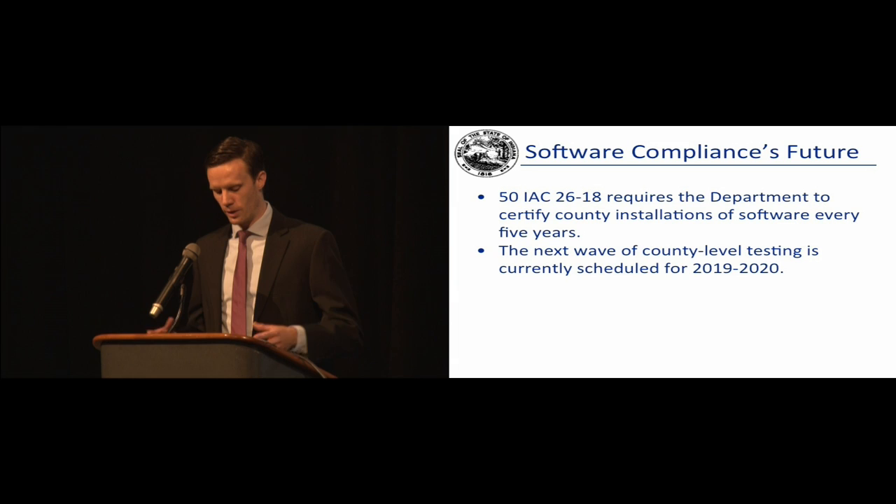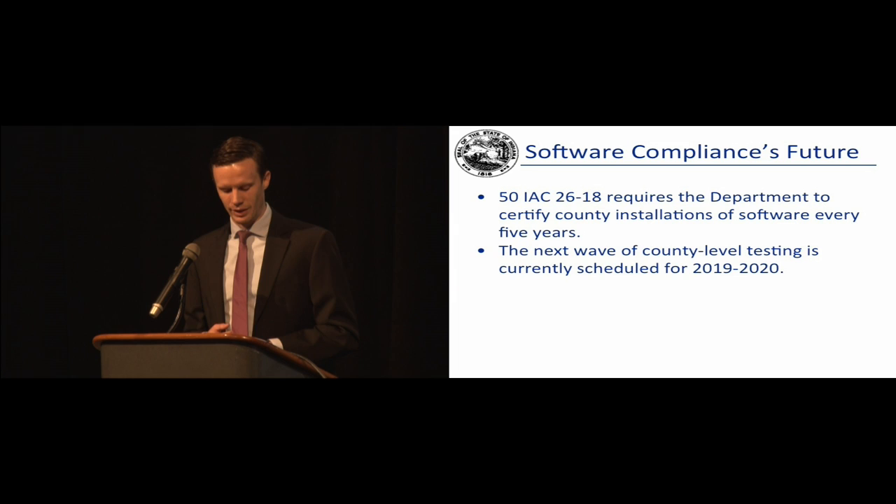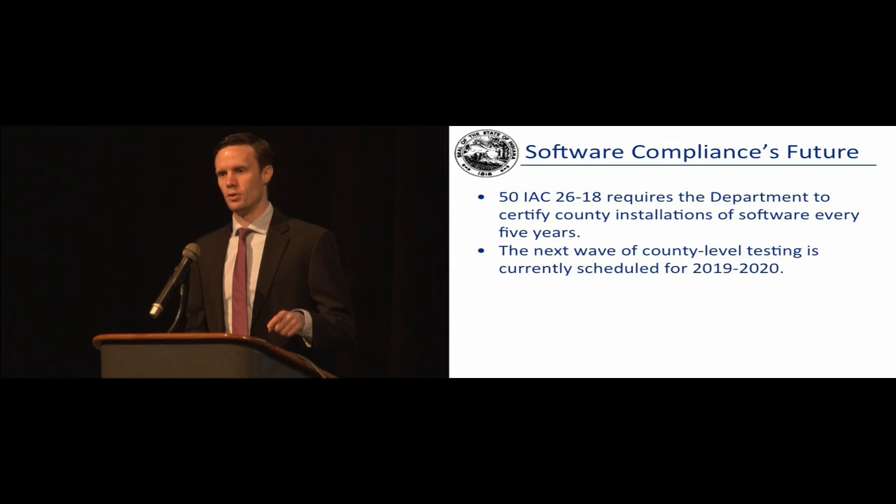As of May 11th, we had received requests for certification from 79 counties and issued Phase 3 certification to 78. We're actually up into the 80s on both of those counts now. We're almost to the end of this five-year cycle. By the end of June, we anticipate being through 91 of the 92 counties. We're really proud of those stats and of the work that James has done. We're tremendously grateful for all the work you all have put in to achieving software certification, and to the property tax management system vendors as well.